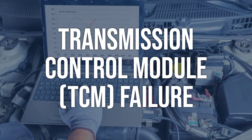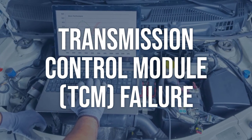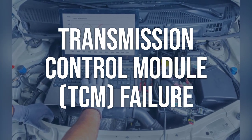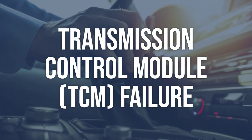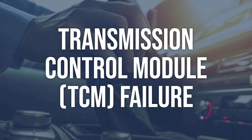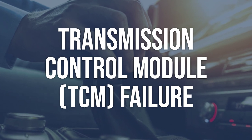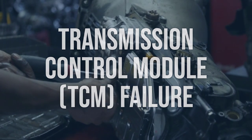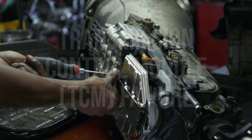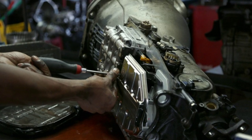Transmission control module (TCM) failure: similar to the PCM, use an OBD-2 scanner to check for any additional fault codes related to the TCM. If no other codes are present, the TCM may need to be tested using specialized diagnostic equipment. If the TCM is found to be faulty, it will need to be replaced by a qualified technician or mechanic.